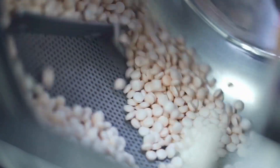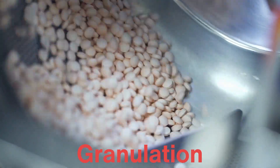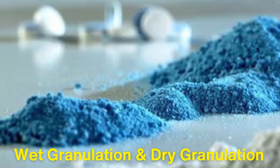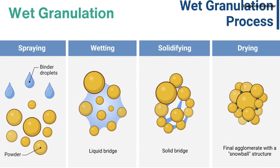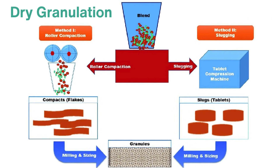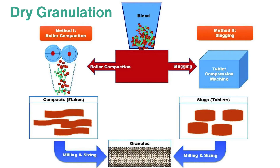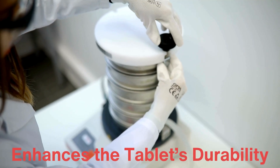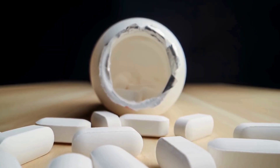Once the ingredients are properly mixed, the next stage is called granulation. This process is designed to improve the powder's flow properties and ensure it can be compacted into solid tablets without issues. There are two main types: wet granulation and dry granulation. In wet granulation, a liquid binding agent is added to the powder mixture to create a thick paste, which is then passed through a sieve to form small granules that are dried afterward. Dry granulation doesn't involve any liquid — instead, the powder is compacted under high pressure into large, dense sheets or slugs, which are then broken down into smaller granules. Granulation improves consistency and durability, and also ensures that the tablet disintegrates properly when ingested, releasing the active ingredient at the right time and rate.